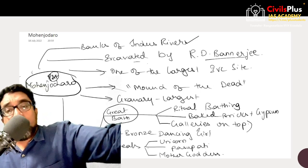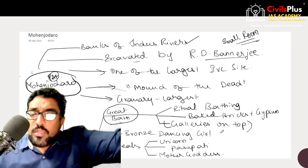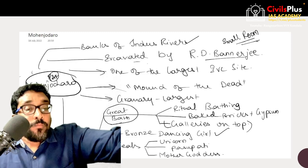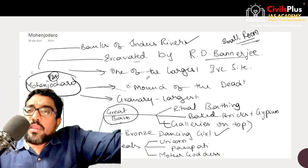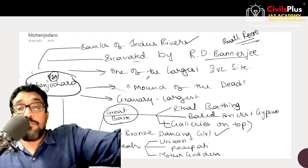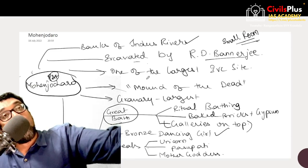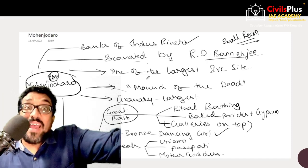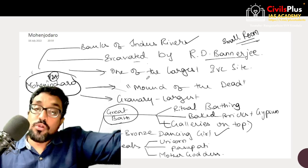Mohenjo-daro also shows evidence of galleries on the top — basically smaller rooms above. There is also a bronze dancing girl statue, observed in Mohenjo-daro, made out of the lost wax technique. In this technique, to make an object, you first make a wax model, then cover it with clay, then bake it. Once baked, all the wax inside melts but the clay becomes a hollow mold. The liquid wax is removed and liquid bronze is poured into the clay hollow, giving an exact replica of the wax model in bronze.